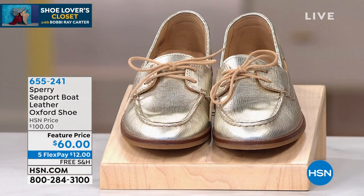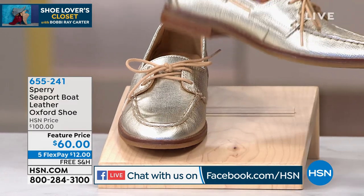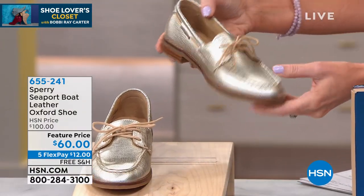So these from Sperry — we've got four great colors. I'm in love with the gold that Brooke was wearing. I think it's absolutely stupendous. You've got great texture as well in that genuine leather. Of course, you've got that perfect Sperry tie there — once you tie it, you tie it and go.